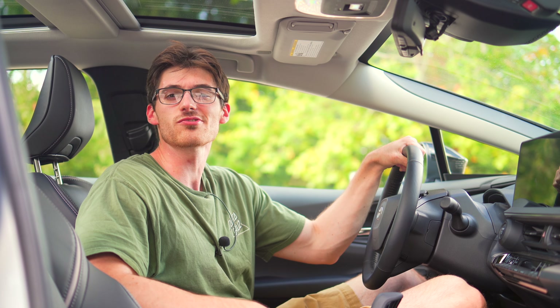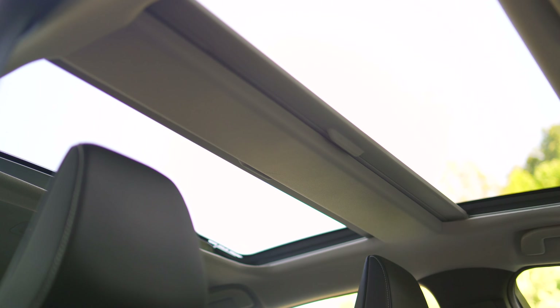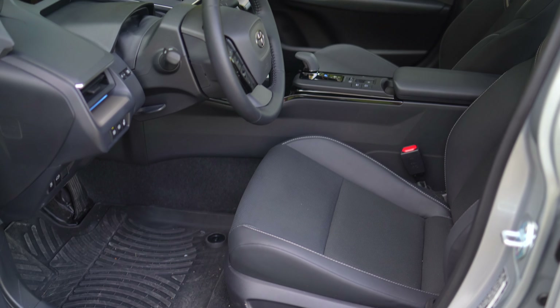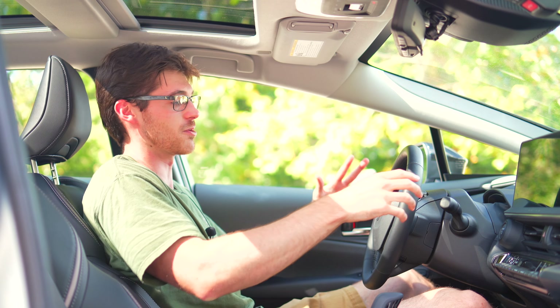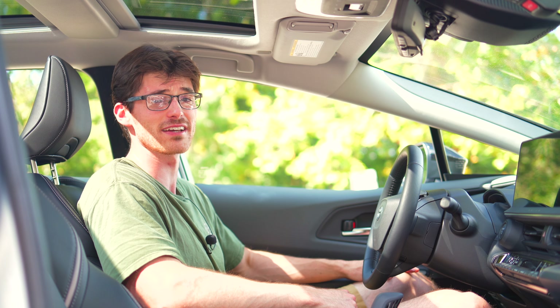Unfortunately, there's no way to get a sunroof that actually opens — you're just getting a fixed glass roof that at least allows in quite a bit of light. I'm happy to report a comfortable driving position. You sit down kind of low, and the seat bottoms provide good support, even for me at 6'3". The seats are well-shaped, and you have lumbar adjustment if you go with the XLE. Your outboard knee receives some padding to complement your soft elbow rest. This would be a great cruiser. You also have a respectable amount of usable cubbies to store things in, though the only thing really missing is a giant cup holder.